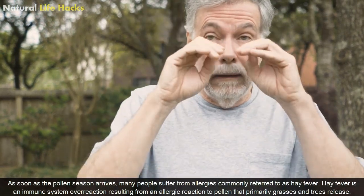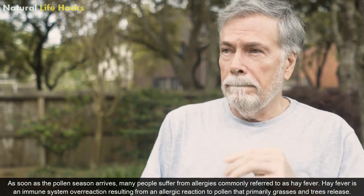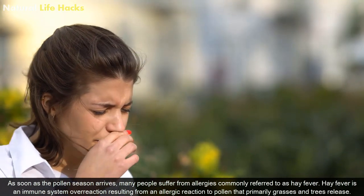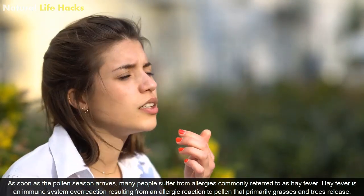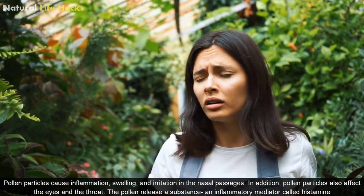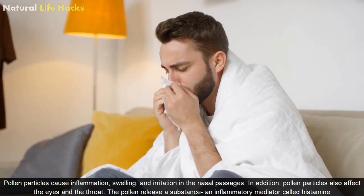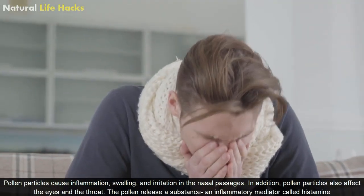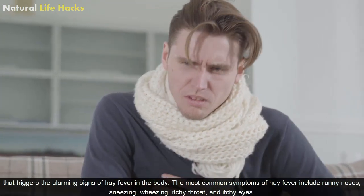As soon as the pollen season arrives, many people suffer from allergies commonly referred to as hay fever. Hay fever is an immune system overreaction resulting from an allergic reaction to pollen that primarily grasses and trees release. Pollen particles cause inflammation, swelling and irritation in the nasal passages. In addition, pollen particles also affect the eyes and the throat. The pollen release a substance, an inflammatory mediator called histamine, that triggers the alarming signs of hay fever in the body.